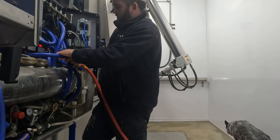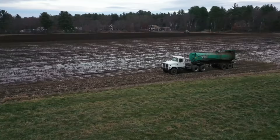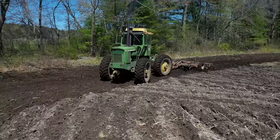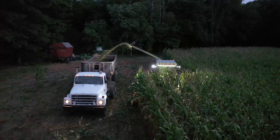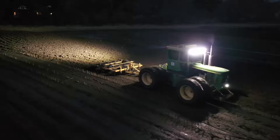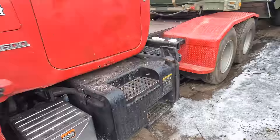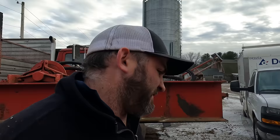You are now watching Farming with Duffy Ag. I'm trying to find the tag on here for the transmission, but I cracked enough ice that now my back's wet, so that's not ideal.